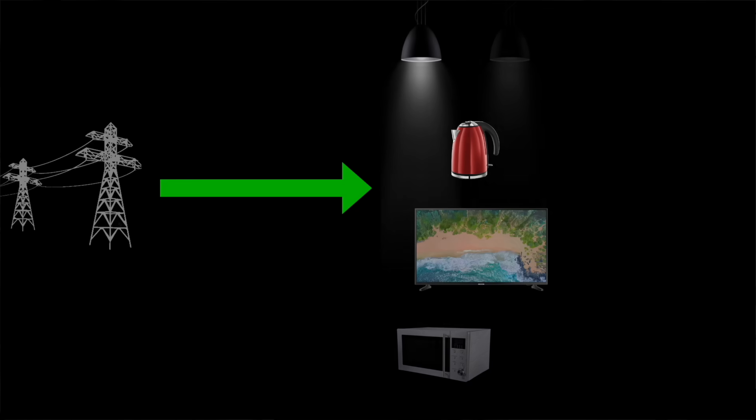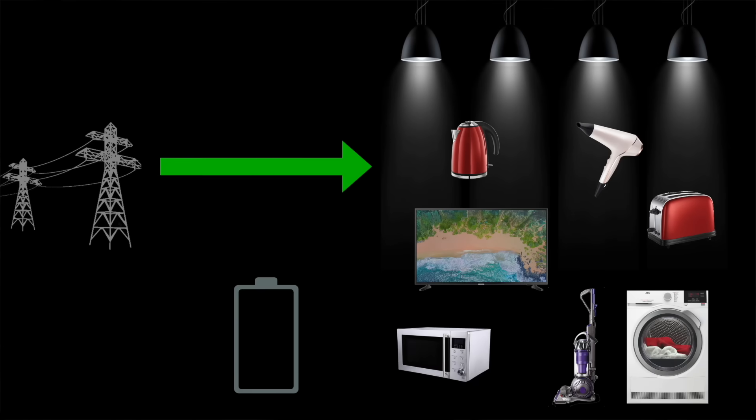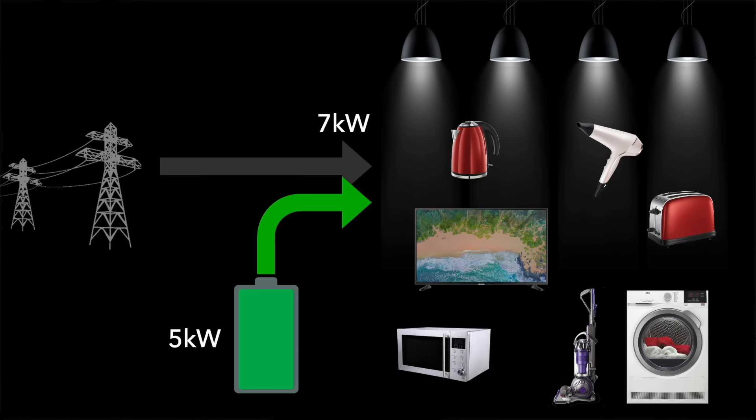Before we dive into the topic, let's look at what a home battery is and how it operates. Normally all your home appliances are powered directly from the grid. But if we install a home battery we can charge that battery from the grid and then later discharge that battery so that it supplies power to the home instead of the grid. The grid is still there to supply any power above what the battery is able to supply. Let's say the home requirement was 7kW at that moment and the battery has a maximum power output of 5kW — then the grid would supply the remaining 2kW.